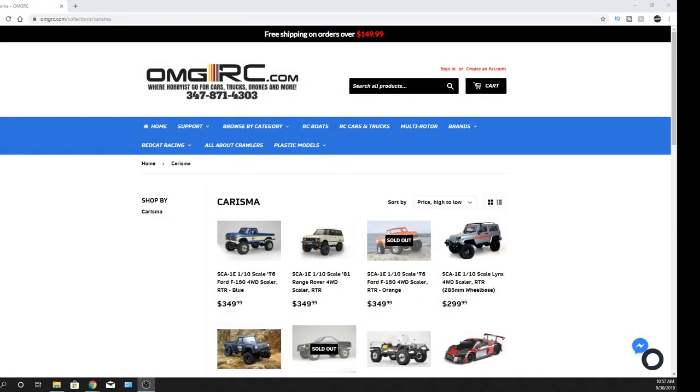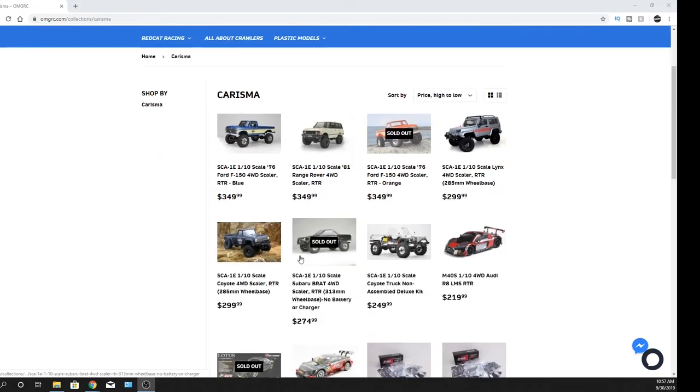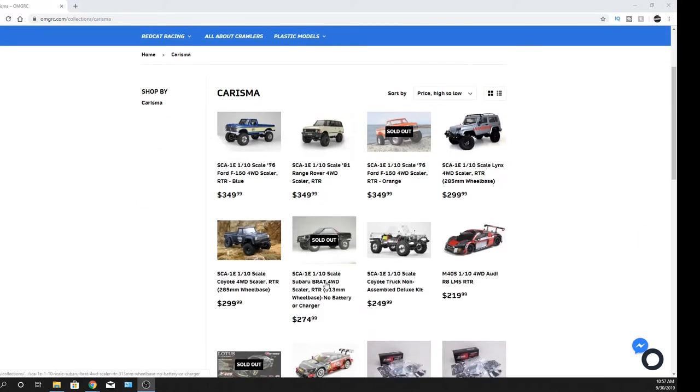What's going on guys, Joe with omgrc.com. Today I want to let you guys know what's coming down the pipeline, which would be some Carisma cars. One of them being this 1/10 scale SCA-1E — it's a 1/10 scale Subaru Brat four-wheel drive. These are supposed to be coming around November, is what I was told. I'll put links in the description below if you guys want to check them all out.